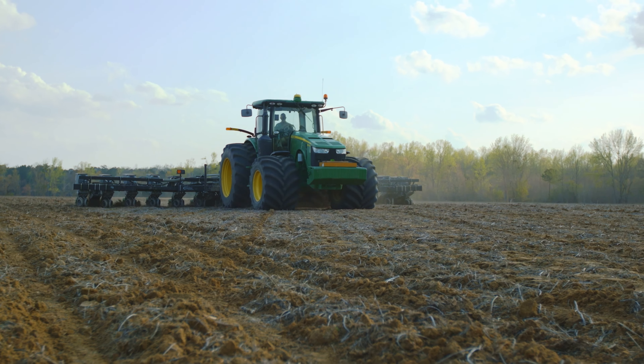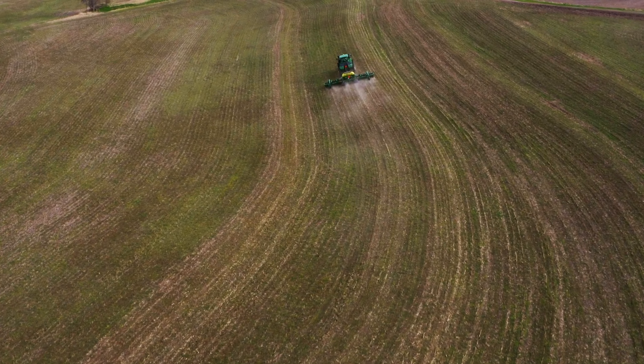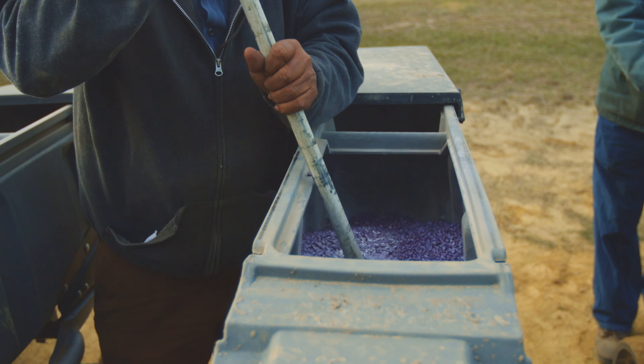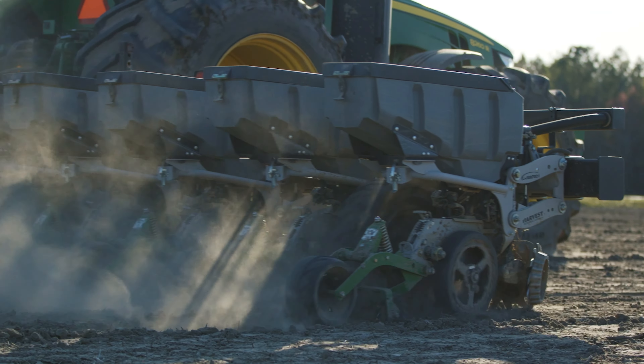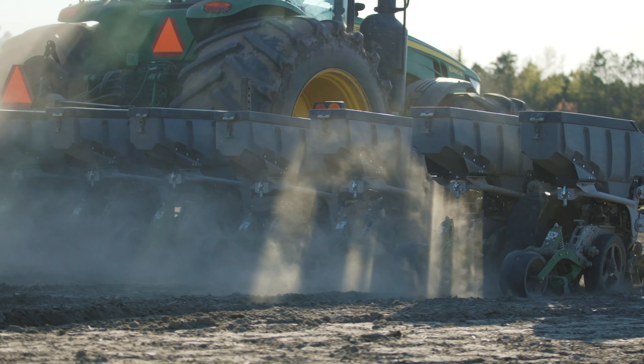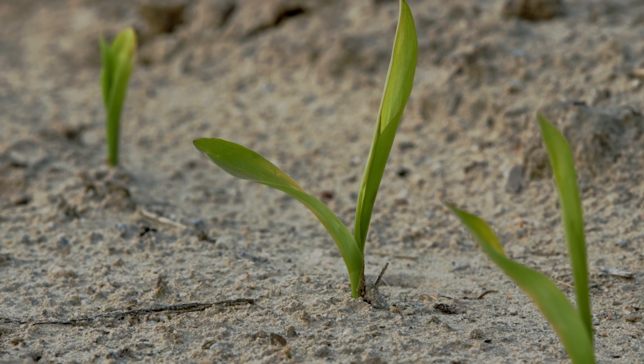With my earliest seed treatment I had problems with it caking up and causing the seed not to flow into the seed tubes. Since I've changed over to Protivate I have not had any problem with the seed coating. It allows the flow of my seed and it has also helped get it out of the ground and get it started.